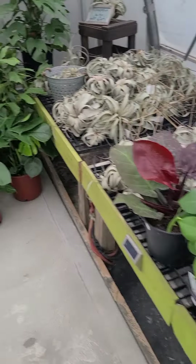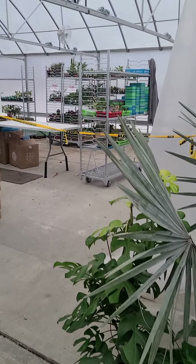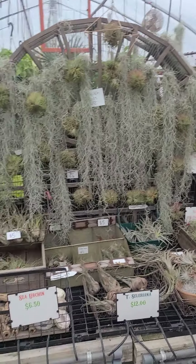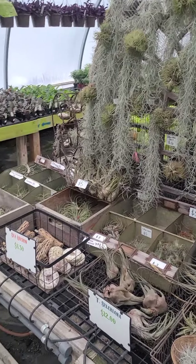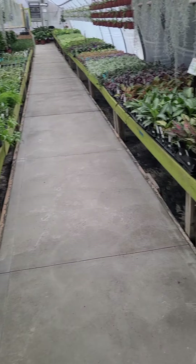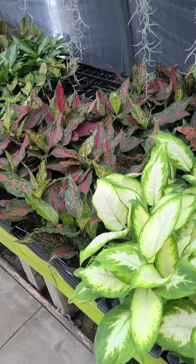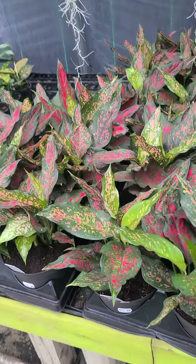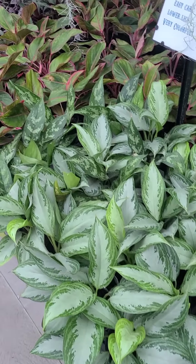We have Monstera in just about every size. Here's our new greenhouse — that's our packing greenhouse where we're doing all of our online sales. We ship a ton of plants all over the country. Air plant display is looking good, quite a bit of inventory. Dieffenbachia and Aglaonema are looking really nice — this one's really pretty, it's called Spinal Nero. These beautiful foliage plants.